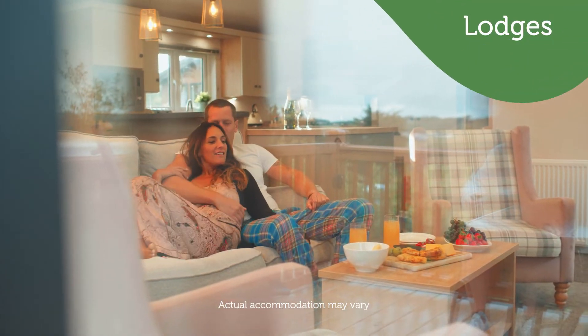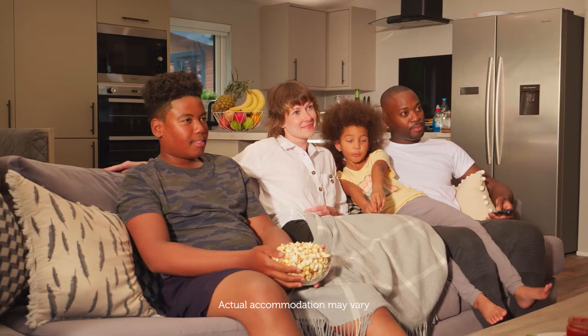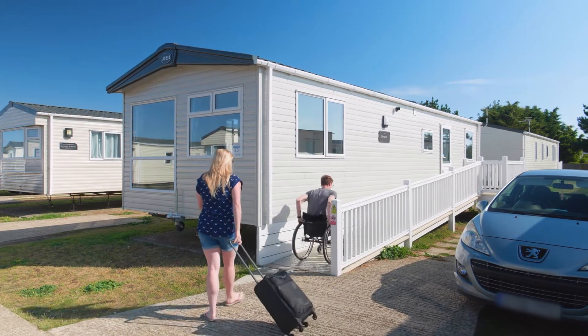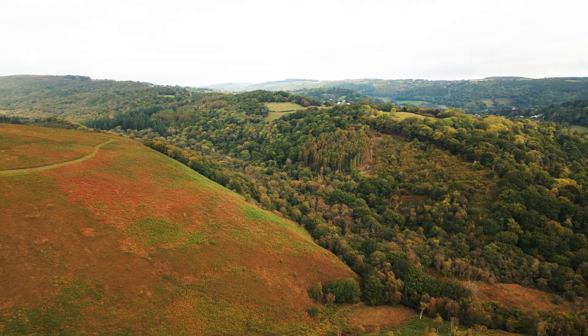Relax in comfort and style in our luxury lodge accommodation, packed with a range of fantastic features and added extras for a memorable holiday. With dog friendly and wheelchair friendly holiday accommodation available, we make sure that whatever accommodation you choose, you'll enjoy your stay at Biddeford Bay Holiday Park.